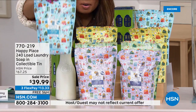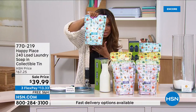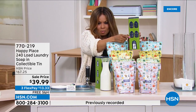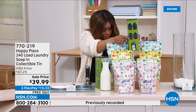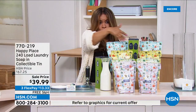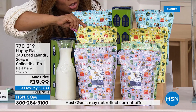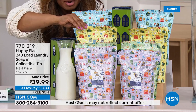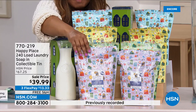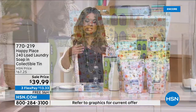You're getting two of these 120-load bags, plus this adorable little tin that comes along with it. So you're getting about 240 loads of laundry. You've got your pure unscented, the citrus — one of my personal favorites — the sweetgrass, which is a customer favorite, and also the lavender. Free shipping on all things Beekman Happy Place with this one.